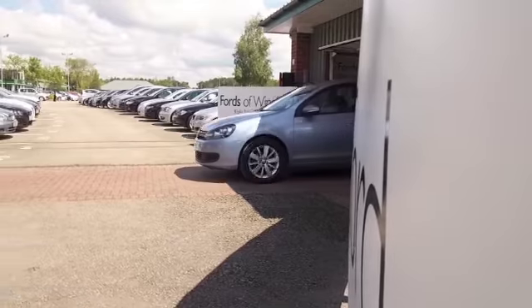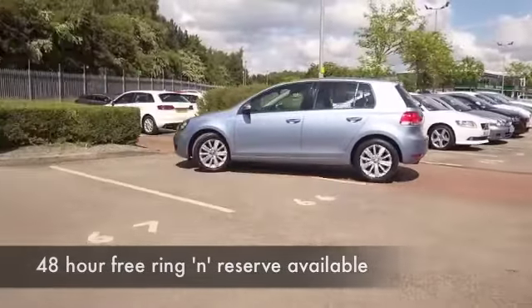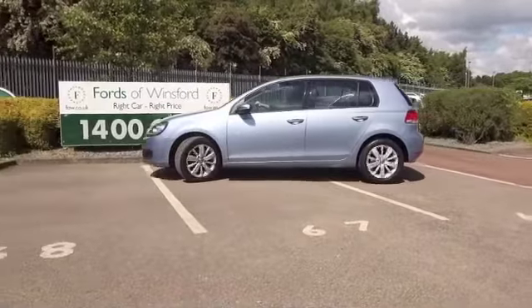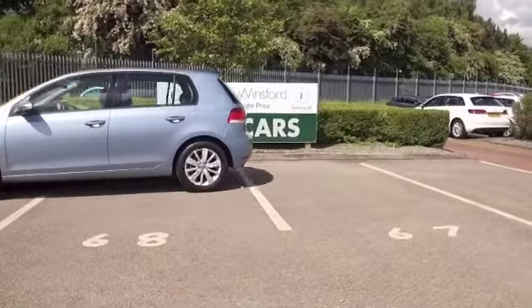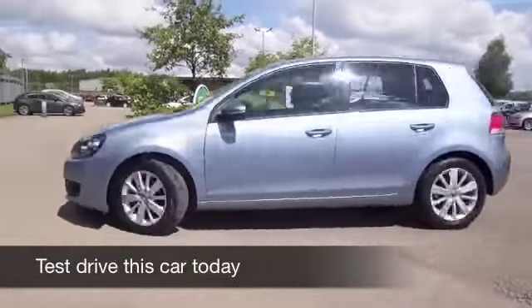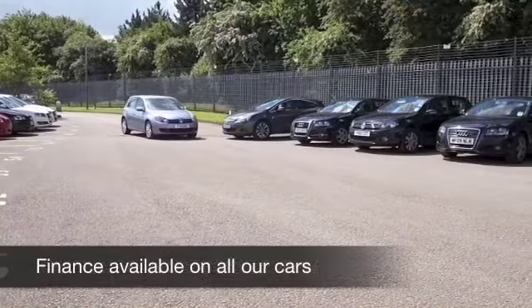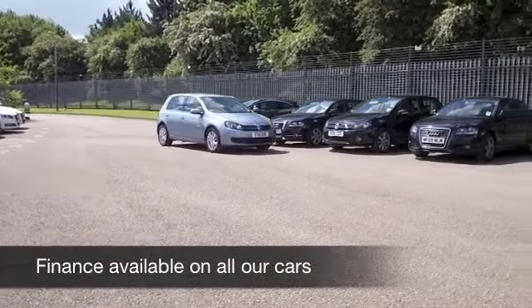Here we have a VW Golf looking great with its blue paintwork, a car from 2011 with a 1.6 diesel engine, very enjoyable to drive. This will give you worry-free motoring and it's pretty economical as well, returning about 62mpg combined — don't think that's bad.